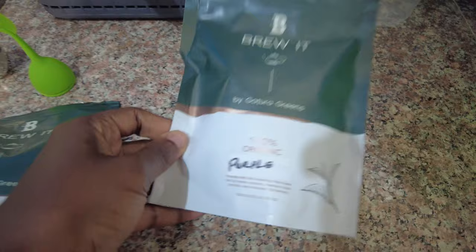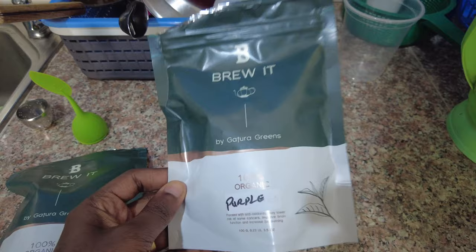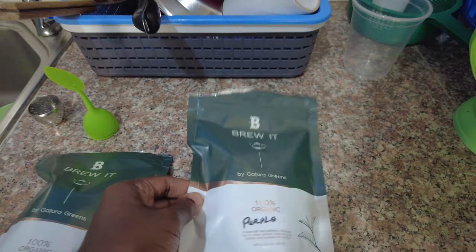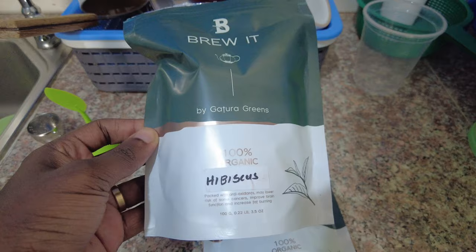This is what I need to make the purple tea. I got it from Gatura Greens, which is a farm where you can do a tea farm tour — it was pretty good, unfortunately I didn't make a video about it. Instead of using sugar, you use hibiscus, so we're going to mix these two things together.